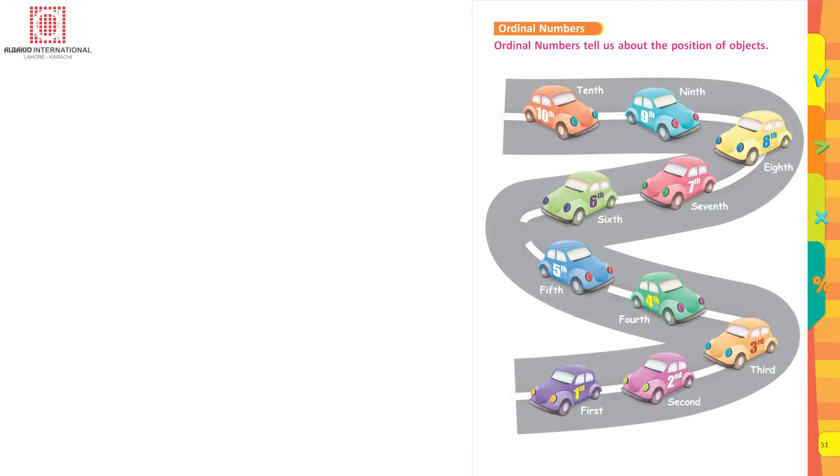Math Success Book 1, page 51: Ordinal numbers. Ordinal numbers tell us about the position of objects. Look at the picture. 1st, 2nd, 3rd, 4th, 5th, 6th, 7th, 8th, 9th, 10th.